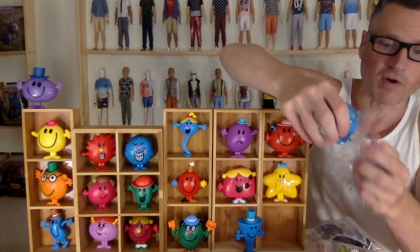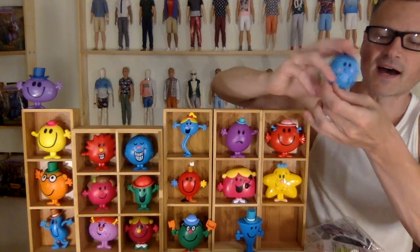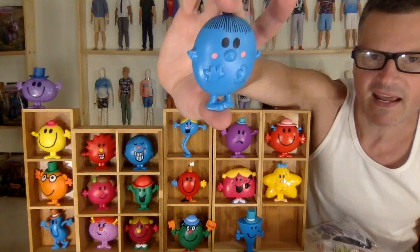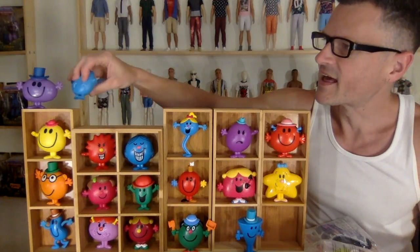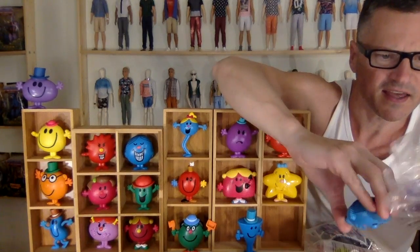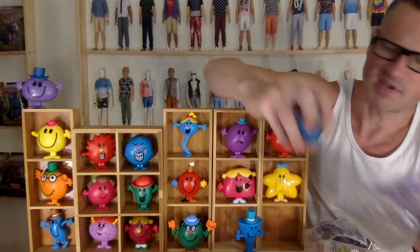These have been released before in other countries, but I think this is the only time there's been this many of them, and Canada released them by themselves anyway. So Mr. Impossible and Little Miss Shy.